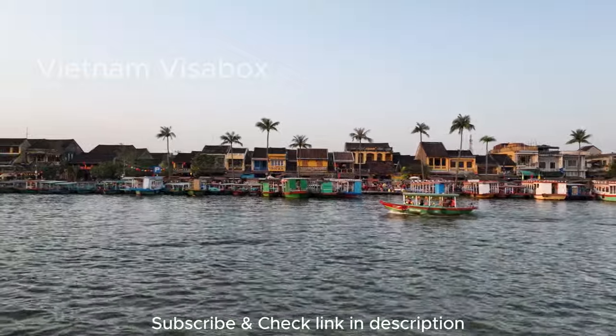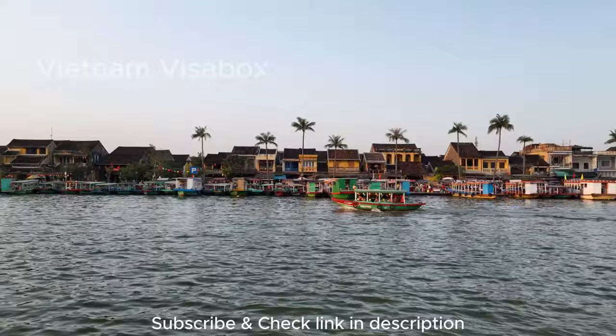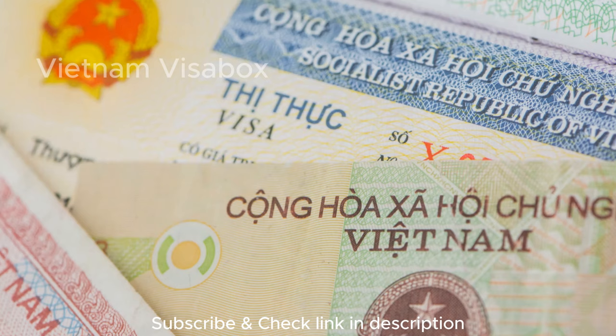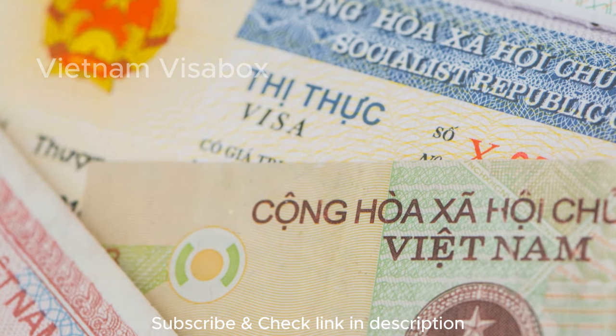Hey everyone, and welcome back to the channel. Today we're taking a trip to Southeast Asia, a land of breathtaking landscapes, delicious food, and rich culture — Vietnam. But before you book your flights and pack your bags, there's one crucial question you need to answer: do you need a visa for Vietnam?